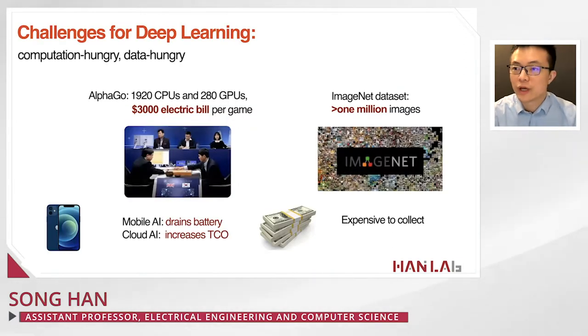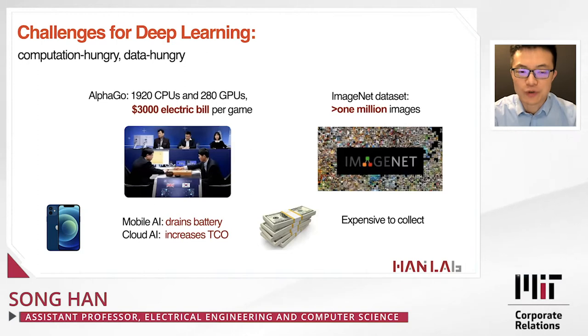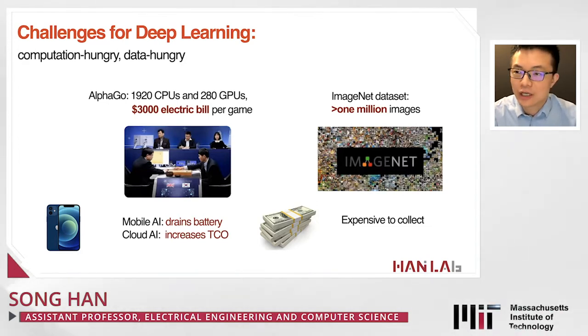Deep learning is rapidly changing our lives, spawning a wide range of new applications. However, a challenge of deep learning is that it is very computationally expensive and very data hungry. For example, AlphaGo beating Lee Sedol took 1920 CPUs and 280 GPUs — that's $3,000 of electricity per game. It's very expensive.